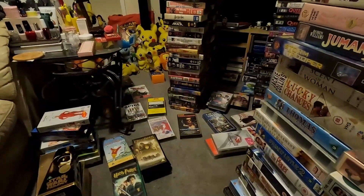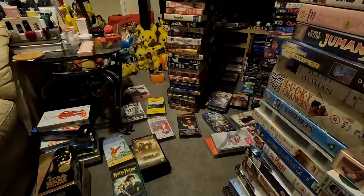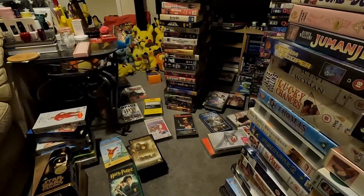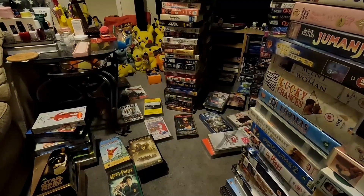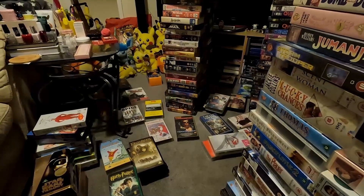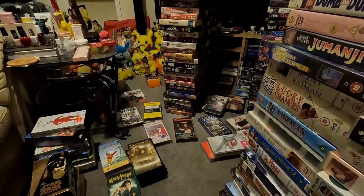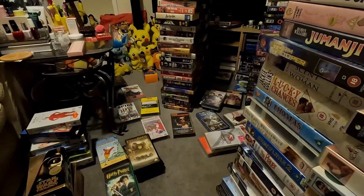What I'm really looking for when sorting through all these are films that have never been released on DVD or Blu-ray — those are the ones that are going to be really expensive. I'll start moving some of these upstairs now and we'll start scanning through them, seeing which ones are worth selling individually. The ones I can't sell individually I may just bundle up and put on Facebook for someone to collect for maybe a tenner.